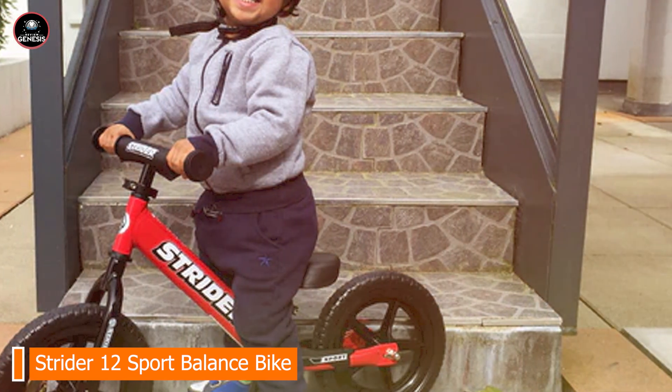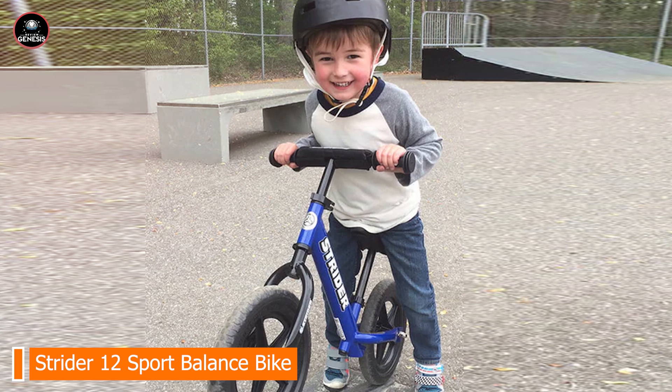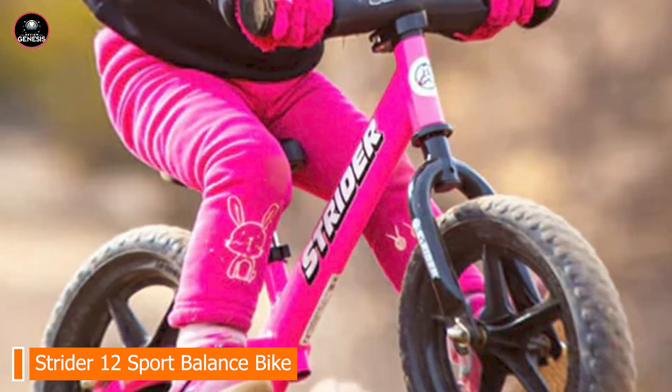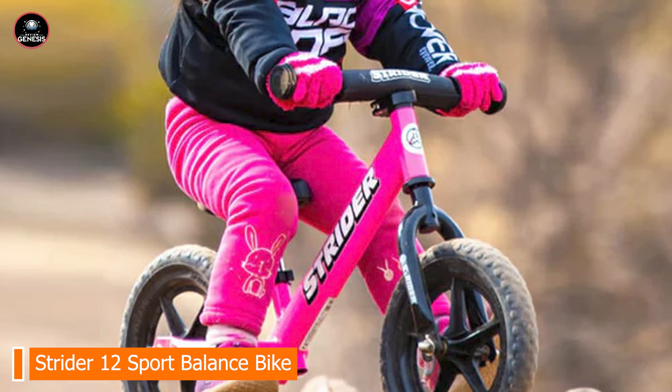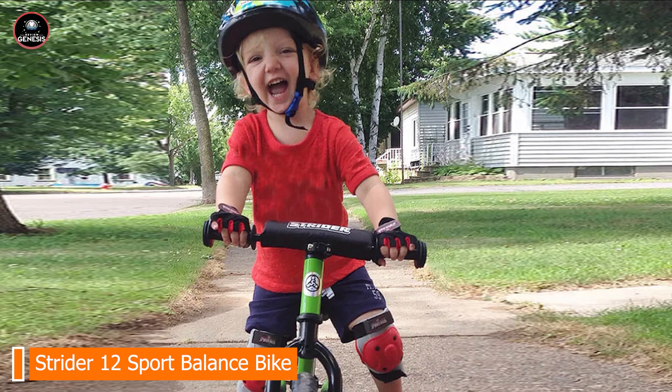Built with high-quality materials, the Strider 12 Sport is known for its durability. The steel frame and puncture-proof tires can withstand rough play, and the bike's construction supports children up to 60 pounds. This balance bike is designed to last through years of use.